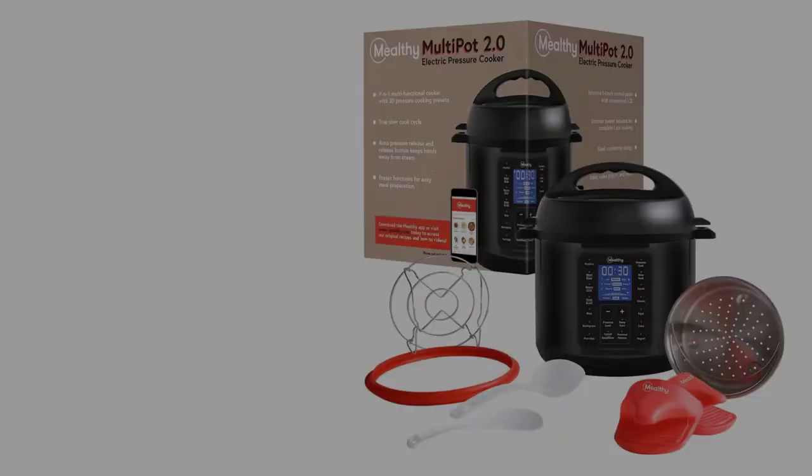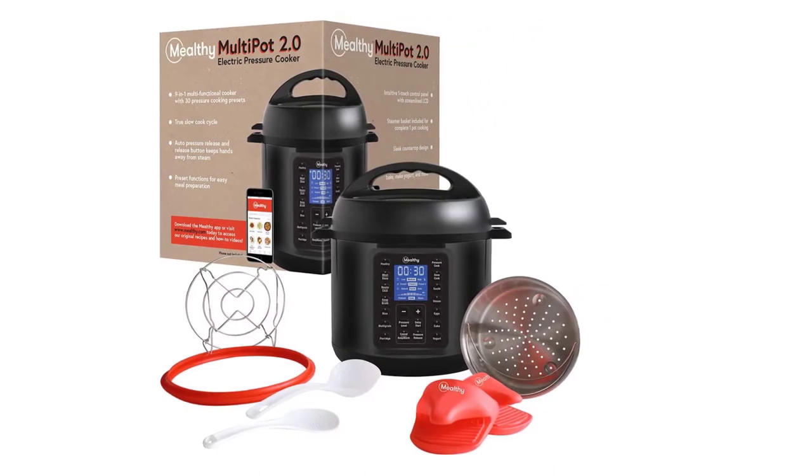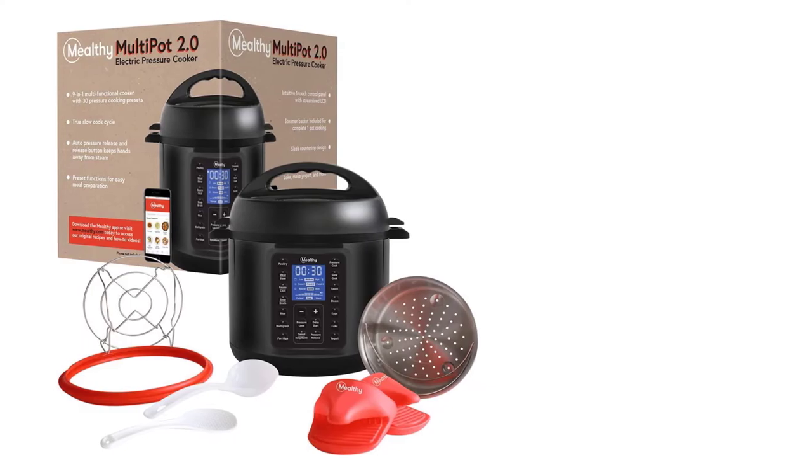It comes with a stainless steel steamer basket, silicone mitts, a trivet, a measuring cup, a soup ladle, and a rice paddle.